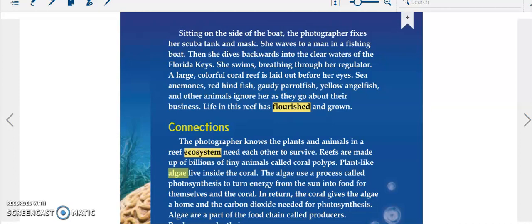The photographer knows that plants and animals in a reef ecosystem need each other to survive. Reefs are made up of billions of tiny animals called coral polyps. Plant-like algae live inside the coral. The algae use a process called photosynthesis to turn energy from the sun into food for themselves and the coral.